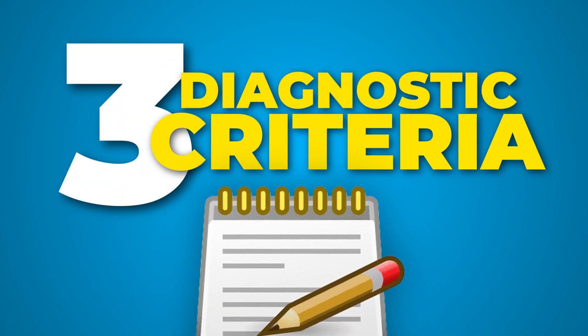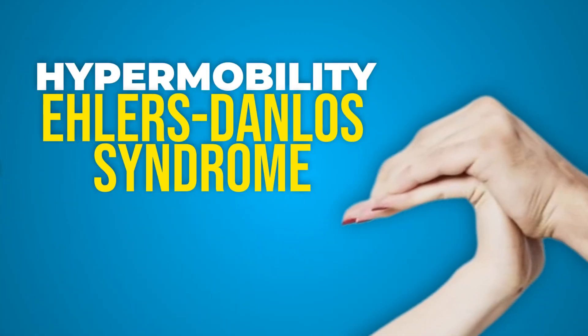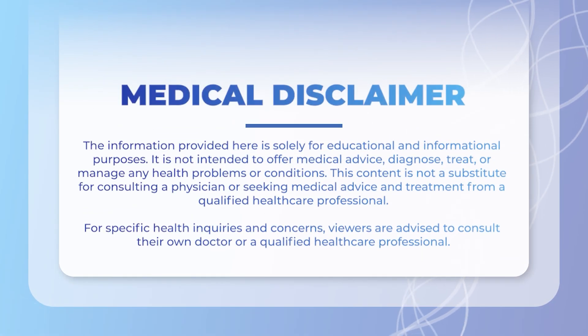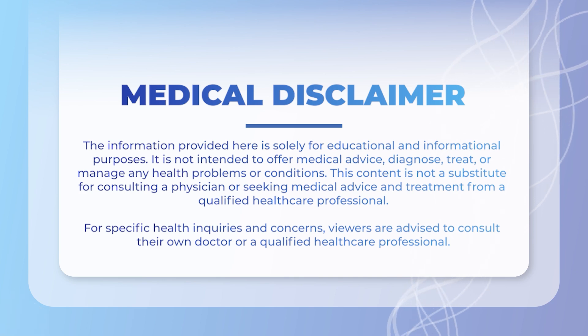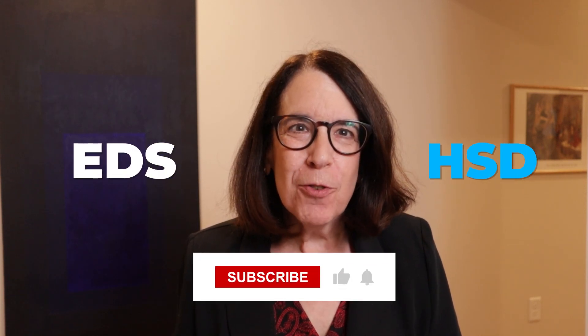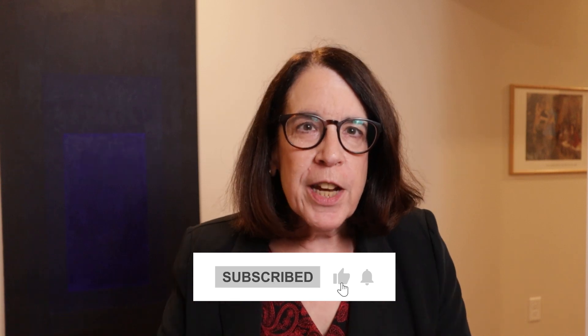Today we're going to talk about the three diagnostic criteria for the hypermobile type of EDS or HEDS. Hi, I'm Dr. Claire Francomano and this is my YouTube channel where we talk about all things related to the Ehlers-Danlos syndromes and hypermobility spectrum disorders. The first criteria...